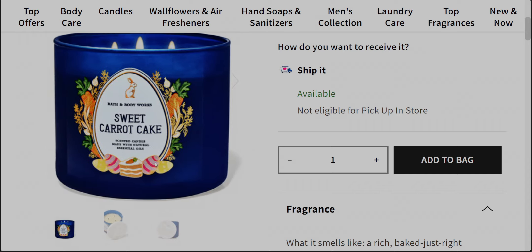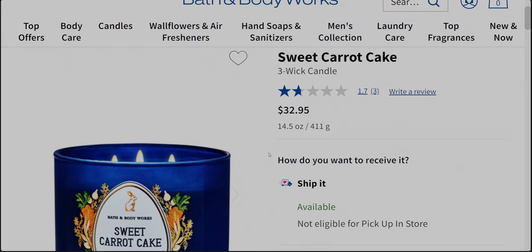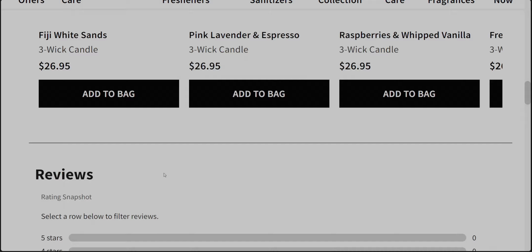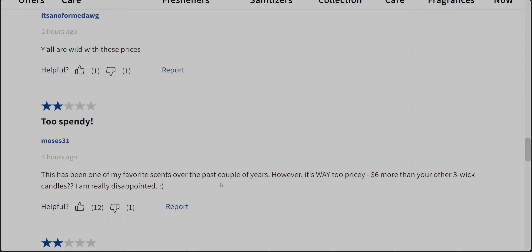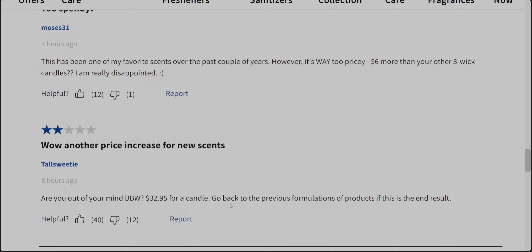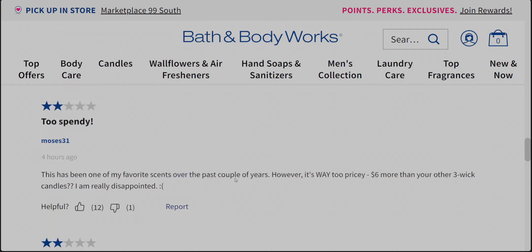I can almost smell this candle as I'm talking — I love it. However, it is $32.95, which to me is almost looking like a $40 candle. Commenters are agreeing it's very pricey. Someone said 'you're all wild with these prices, it's a no for me.' Another said 'it's been one of my favorites but it's way too pricey — six dollars more than your other three-wick candles.' And another said 'are you out of your mind, Bath and Body Works, $32.95 for a candle?' — that comment got 40 likes.